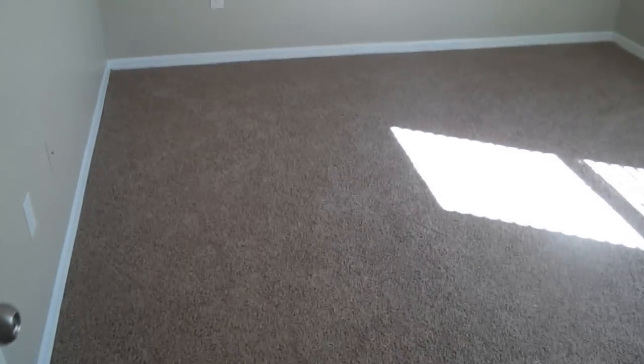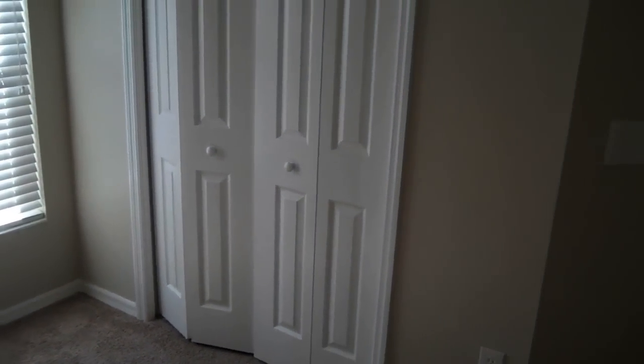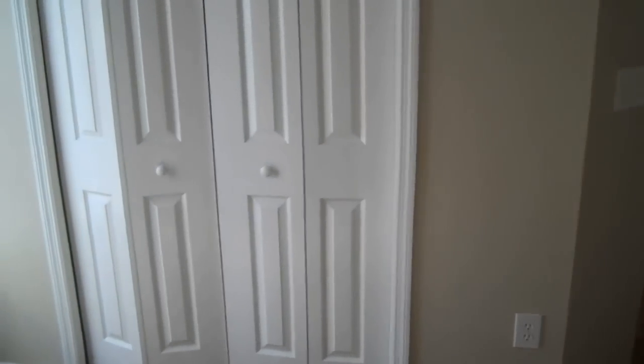And then this is the other bedroom downstairs — it just keeps going and going. I haven't made it to the upstairs yet. There's a closet space in there, and this is fully carpeted as well.